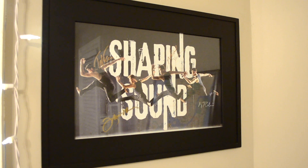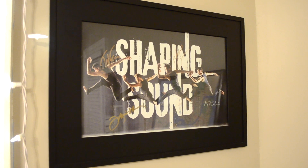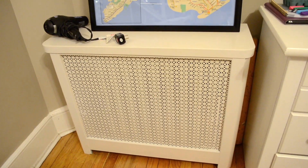Lining the window above my headboard I just have some string lights of course. Then to the right of my bed I have my Shaping Sound poster signed by Travis Wall, Nick Lazzarini, Teddy Florence, and Kyle Robinson — shout out to Shaping Sound, my favorite dance company. Next to that I have my radiator.